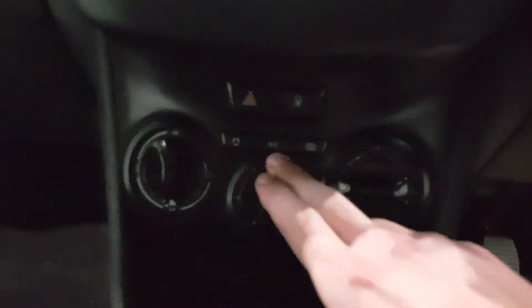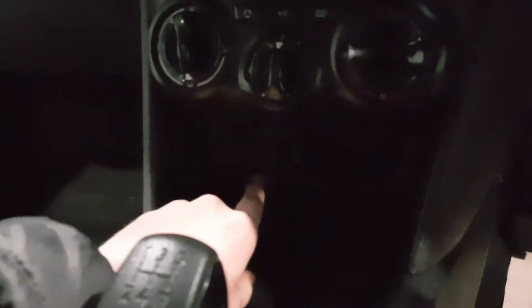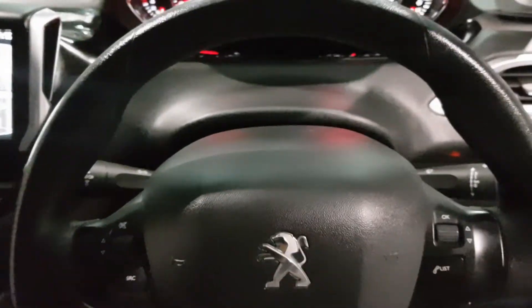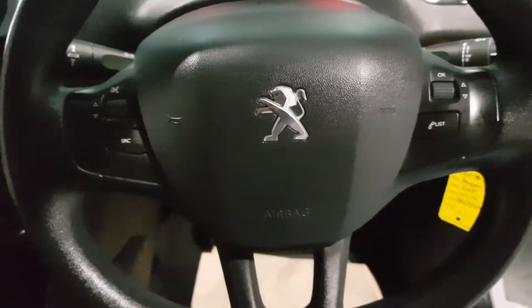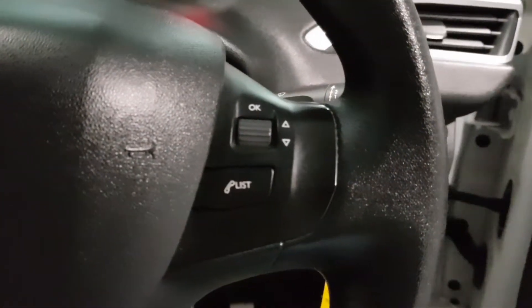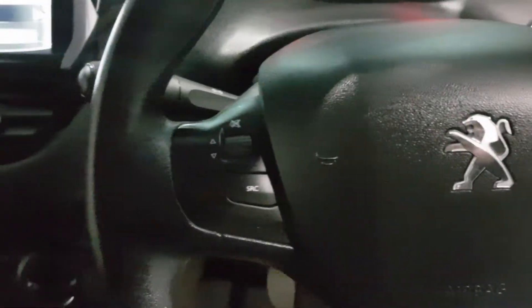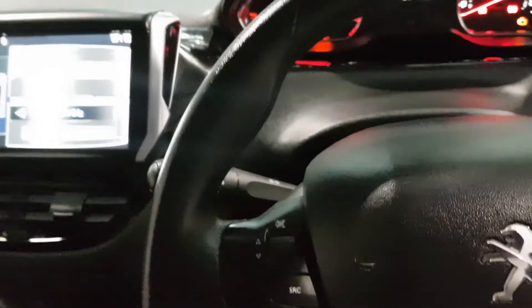You've got your climate control just down here and your AC. And just below that, you have your 12-volt socket, USB and auxiliary cable port. Fantastic spec, along with this stunning little leather steering wheel with multifunction buttons on there to scroll through your applications on the screen and answer any calls. It's a fantastic bit of kit, this car.